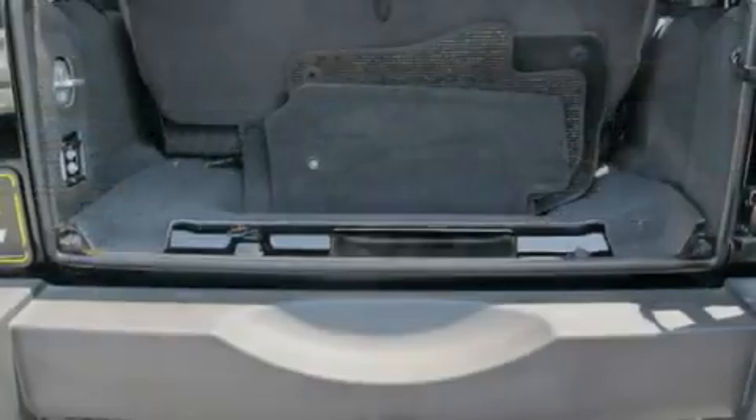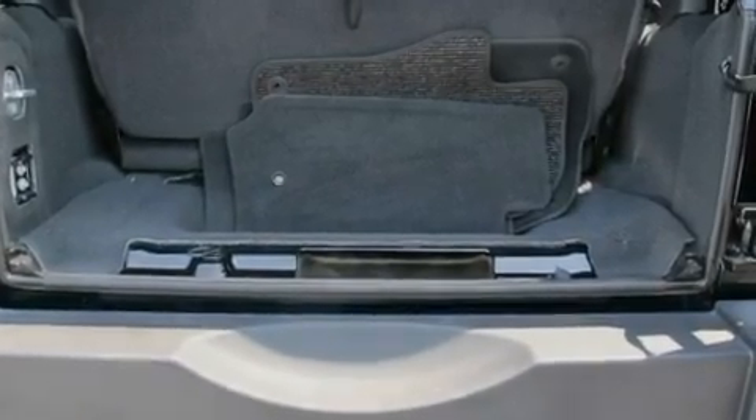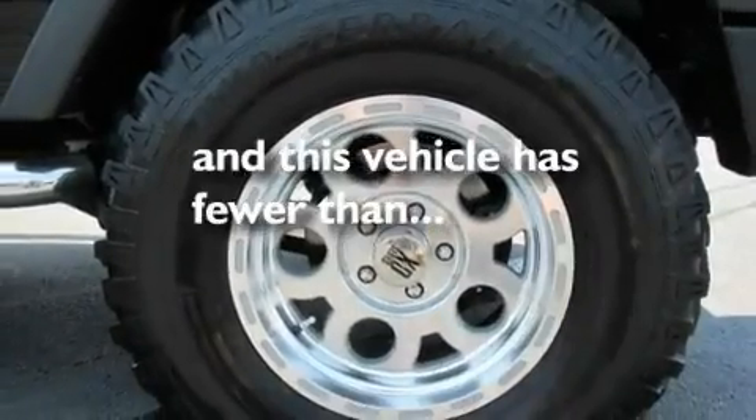It also includes traction control and stability control systems, halogen headlights, an anti-lock braking system, and a passenger side airbag. This vehicle has fewer than 20,000 miles on the odometer.